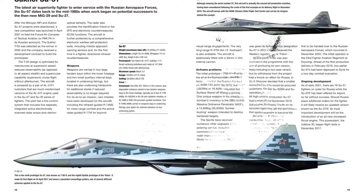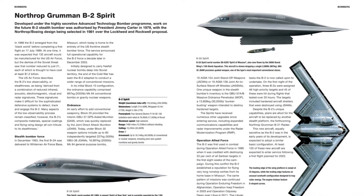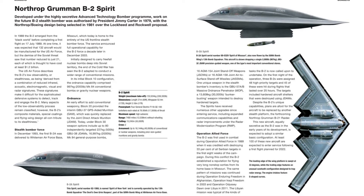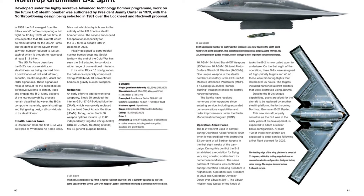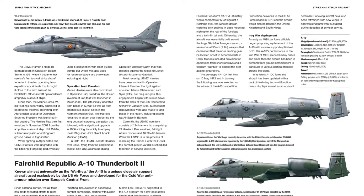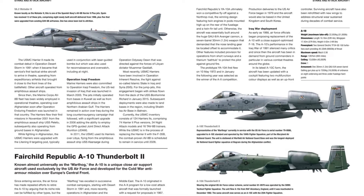It is illustrated with profile artworks, three views, and special cutaway artworks of the more famous aircraft in service, such as the F-15E Strike Eagle, Sukhoi Su-27, and Eurofighter Typhoon. Illustrated with more than 110 artworks, Modern Military Aircraft is an essential reference guide for modelers and enthusiasts with an interest in modern military aircraft.